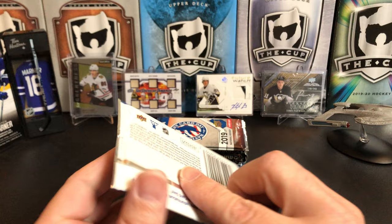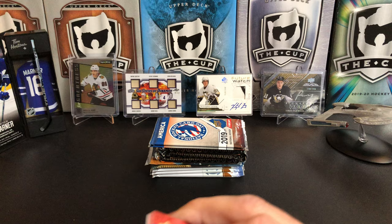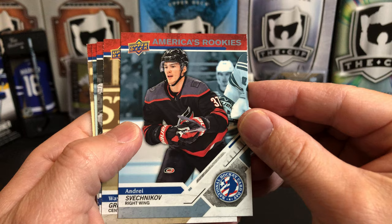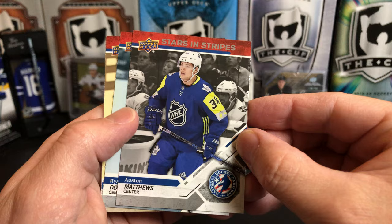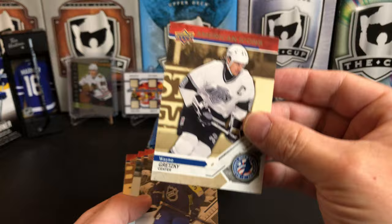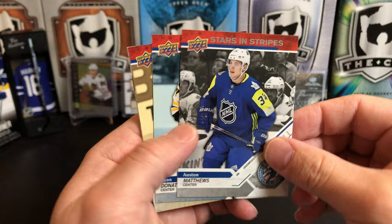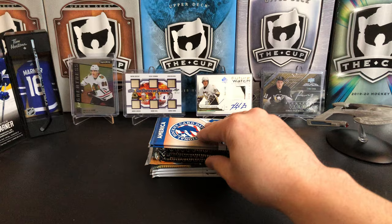First we're gonna start off with the National Hockey Card Day 2019 US version. These are giveaway packs — basically when you go into your local card shop on National Hockey Card Day they give you these. We've got a rookie of Andrei Svechnikov, Wayne Gretzky as an American icon, and Austin Matthews Stars and Stripes. Some of these are kind of weird — Matthews plays on the Leafs which is a Canadian team but he's American born. Gretzky is Canadian but played on the Kings, Blues, and Rangers. I think they'll bend whatever rules they can to get stars on these, which is good. We also got Ryan Donato America's rookies, Tony Amante American icons, and our checklist.